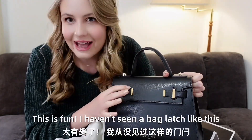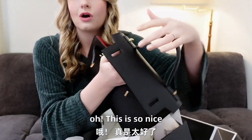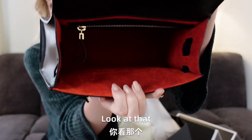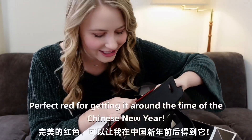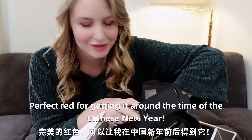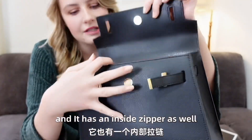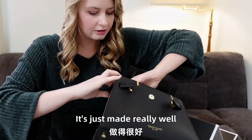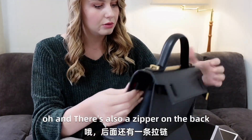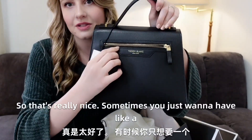I haven't seen a bag latch like this. This is so nice. Look at that. I love the red interior — perfect for getting this around the time of the Chinese New Year. And it has an inside zipper as well. It's just made really well. And there's also a zipper on the back as well.